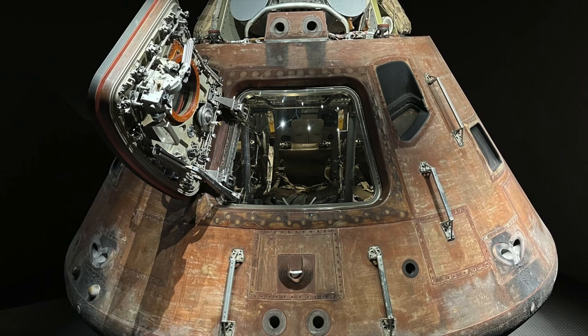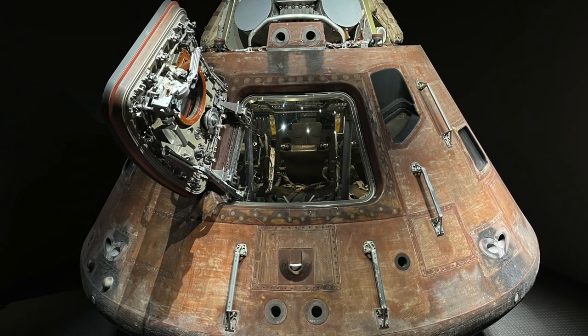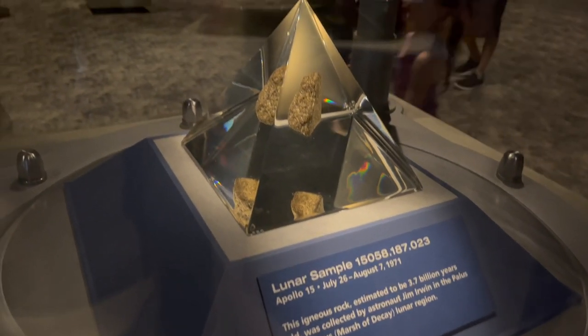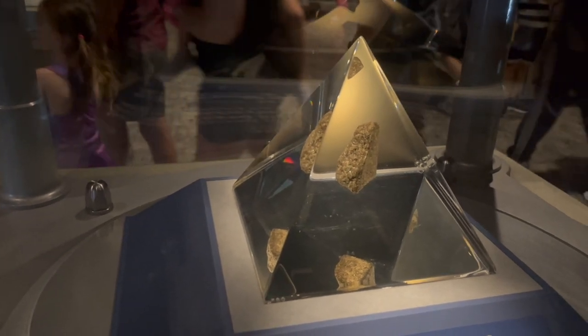While you're there, you're going to get to see some stuff that actually made the trip to the moon, and you might even get to see a little bit of the moon itself in the form of some samples that were retrieved.